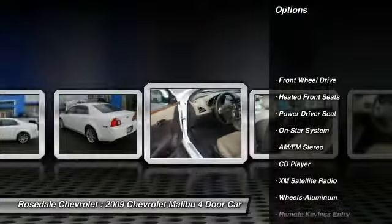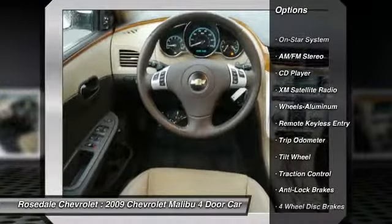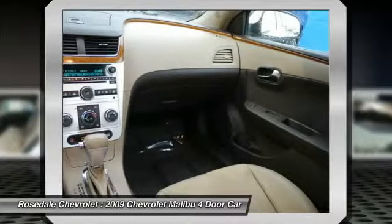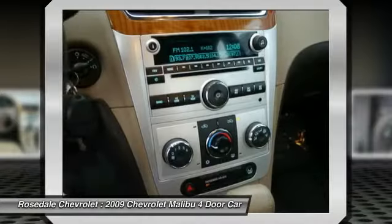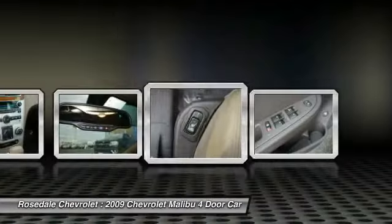XM Satellite Radio, Traction Control, Anti-Lock Braking System, Front Air Conditioning, Power Steering, Aluminum Wheels, Cruise Control, Rear Defrost, AM-FM Stereo Radio, Center Armrest.